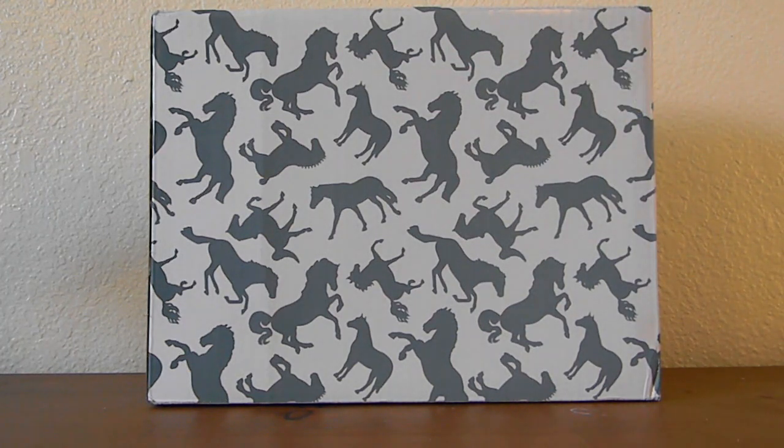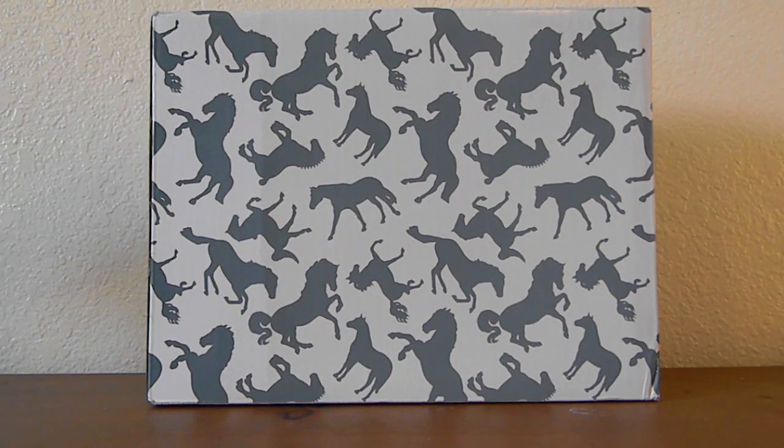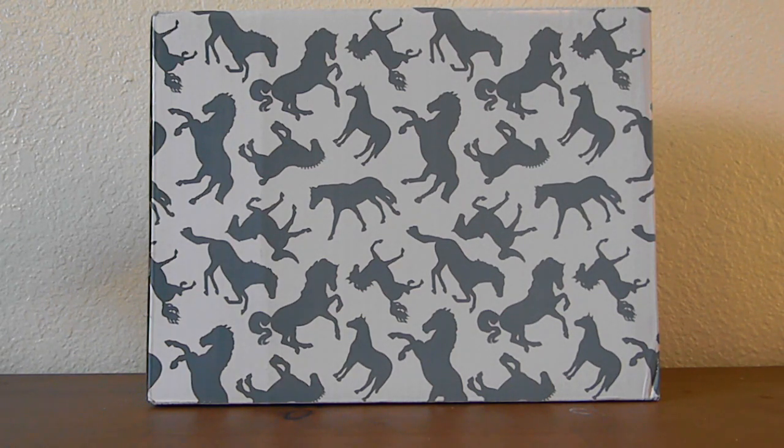Hey guys, it is Moonsault Stables. I am back with another video, and today it is actually not a Briarfest video — I know we're only less than two weeks away from Briarfest, but I got an exciting new horse in so I wanted to unbox her on camera for you. Briar just released a new web special which actually negated pretty much all of my surprise speculation video. I'll link that in the description so you can see who I think the surprise model will be. This model does change my top guess, but it's still going to be exciting to see who ends up being the surprise horse.